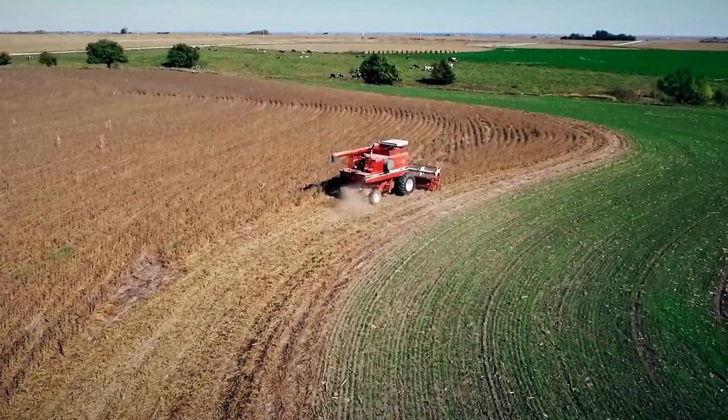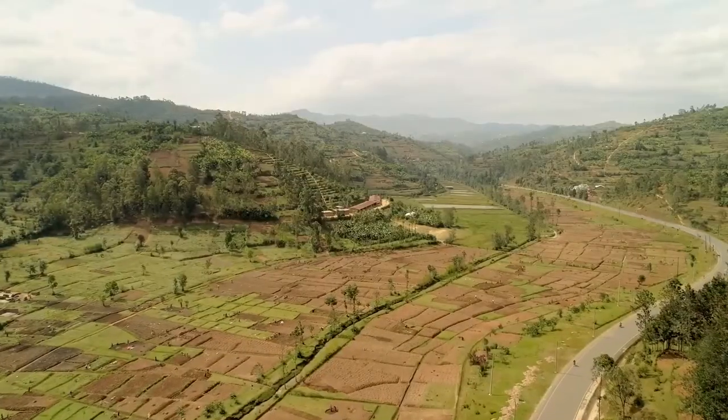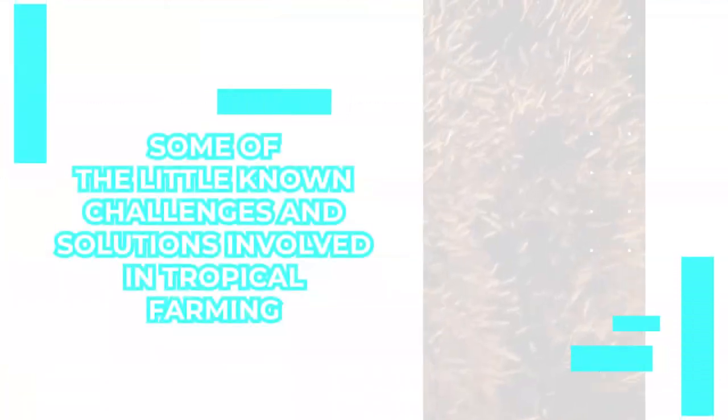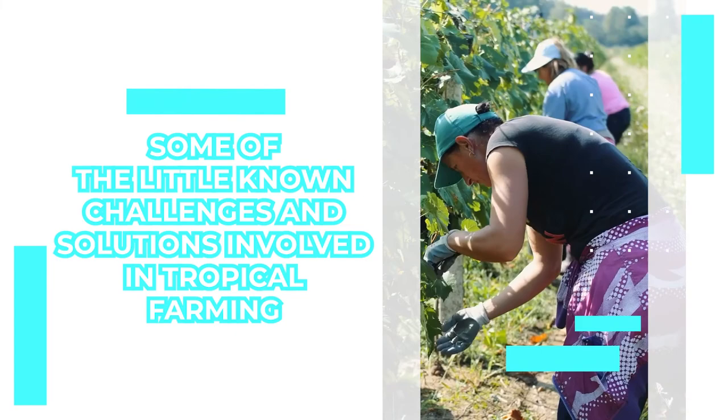If you're in the tropics with friends in temperate areas, you know that their farming techniques won't work for you. The tropics are different from the temperate zones, and cultivating tropical crops can require more planning and some unique strategies. Keep watching to find out some of the little-known challenges and solutions involved in tropical farming.